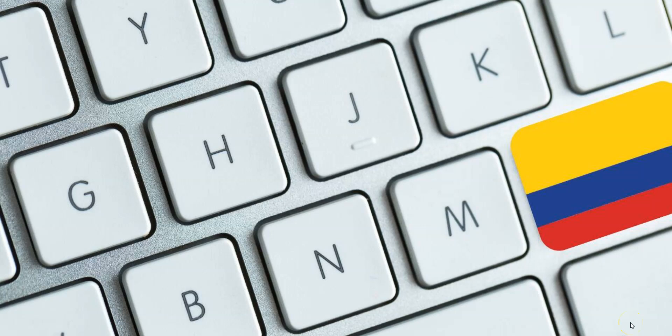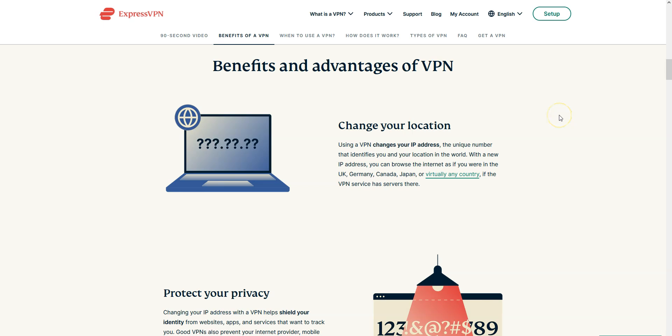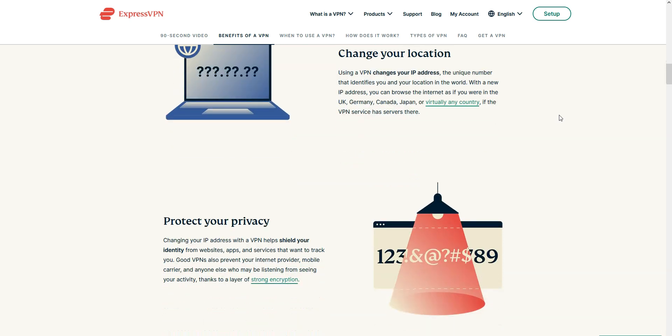By that, I mean the best VPNs to simulate a connection from Colombia and thus have a Colombian IP address. That said, this video is also useful if you're in Colombia and are looking for a VPN. Why use a VPN? There are many reasons — to browse and download anonymously, for example, but also to protect your privacy.